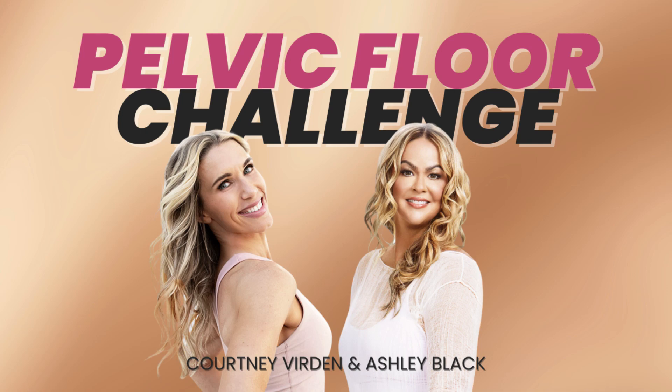Ashley and I are so excited to be doing the Pelvic Floor Challenge with you. We're going to be going over topics every single week, and the first topic we're going to be talking about is just pelvic floor basics — very basic anatomy and what the pelvic floor does.